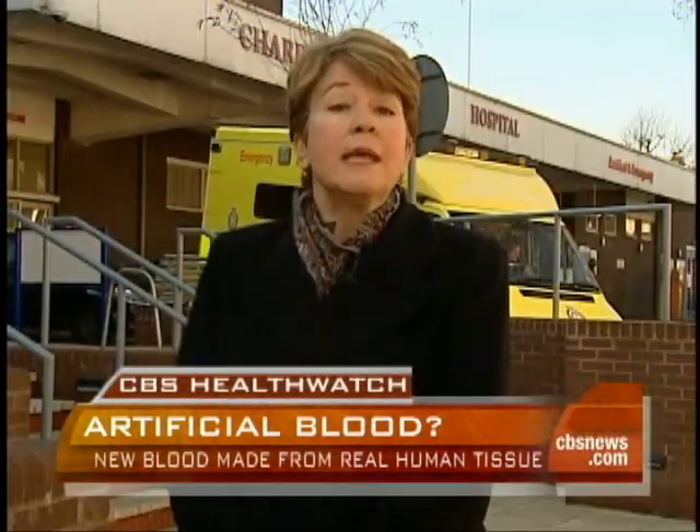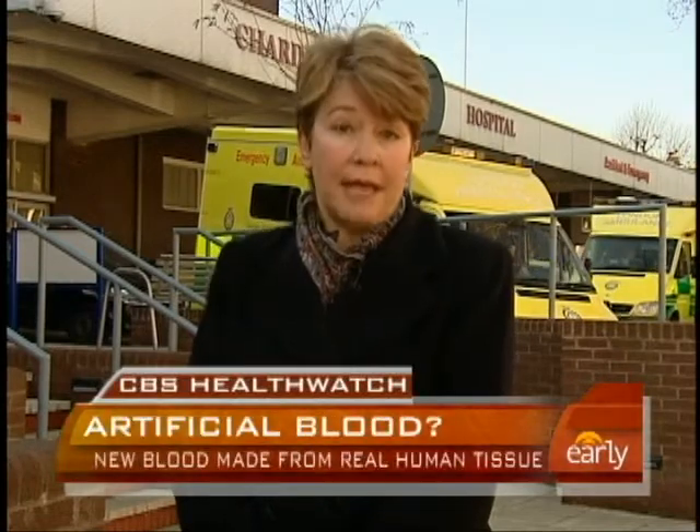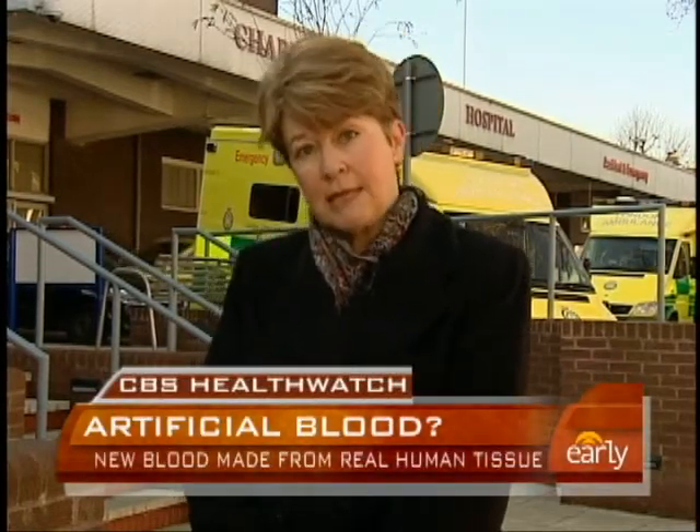But in the U.S., demand often exceeds supply. And elsewhere, especially in the developing world, there's a real chance the blood could be contaminated with diseases like AIDS or Hepatitis C.